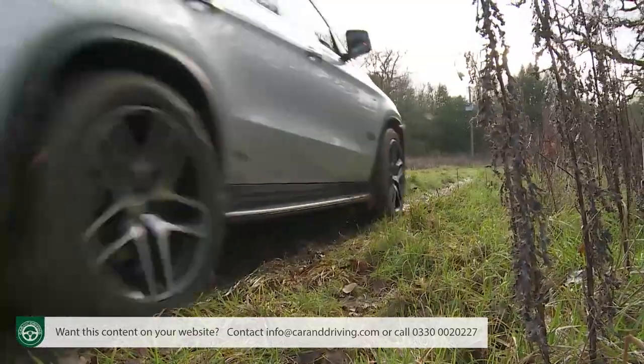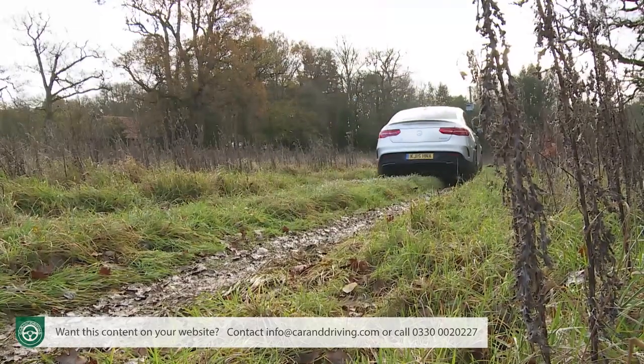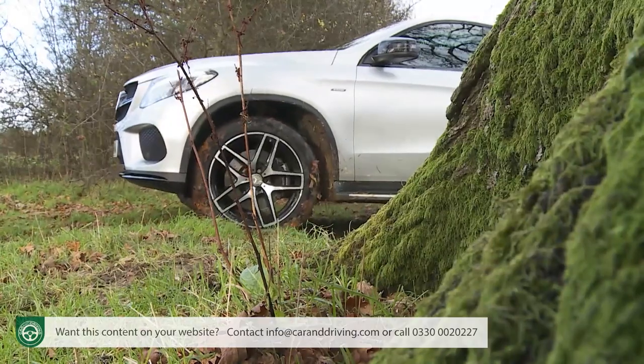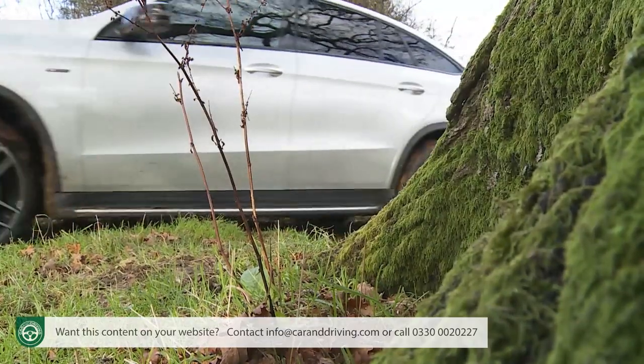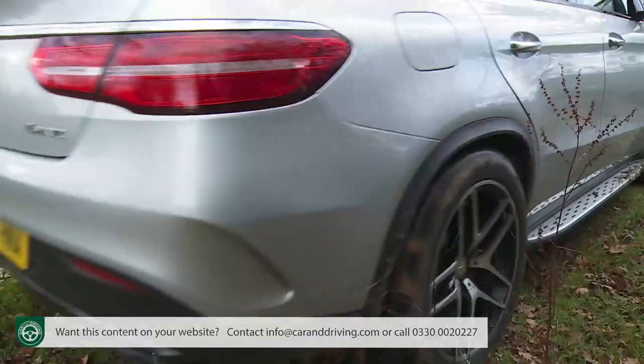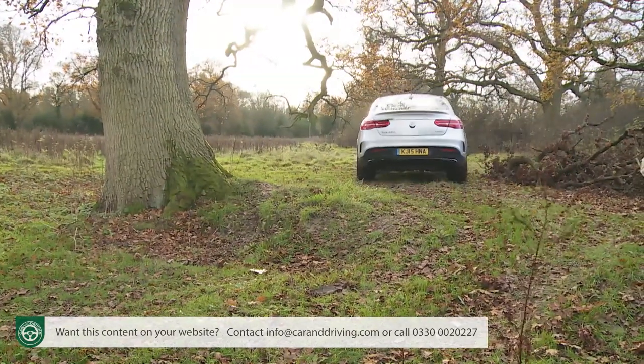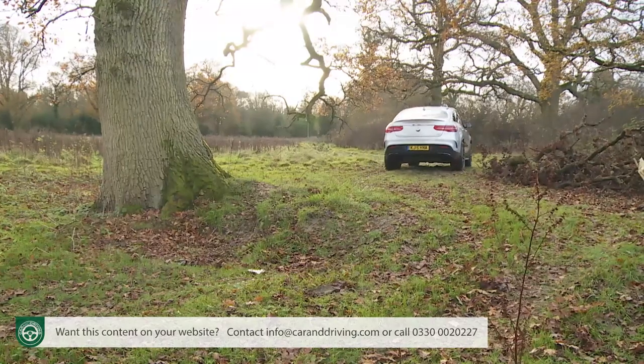Mercedes quotes the base diesel version as capable of a 19.1-degree approach angle, a 21-degree departure angle, a 16.2-degree break-over angle and up to 500mm of wading depth. Test any of that out though, and you'd be braver than we would be in a car that's worth this much.